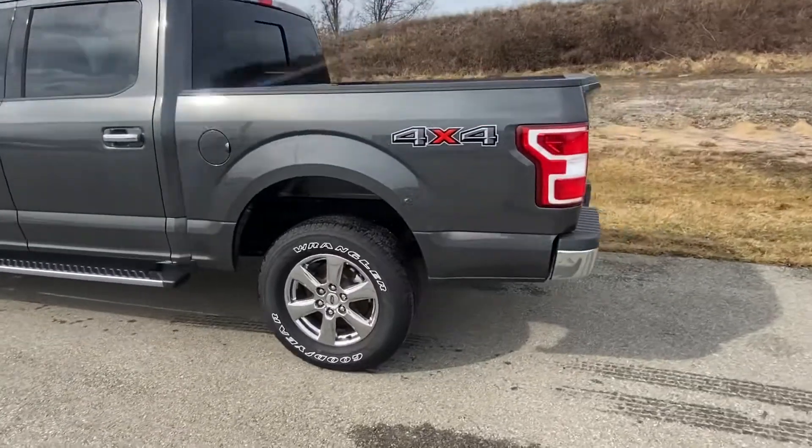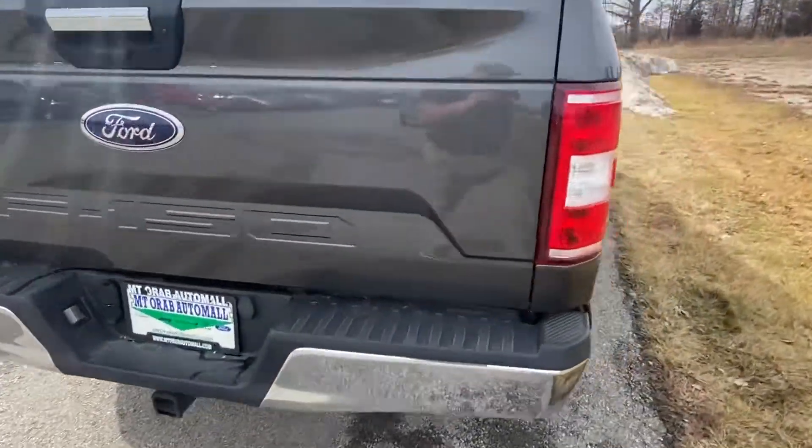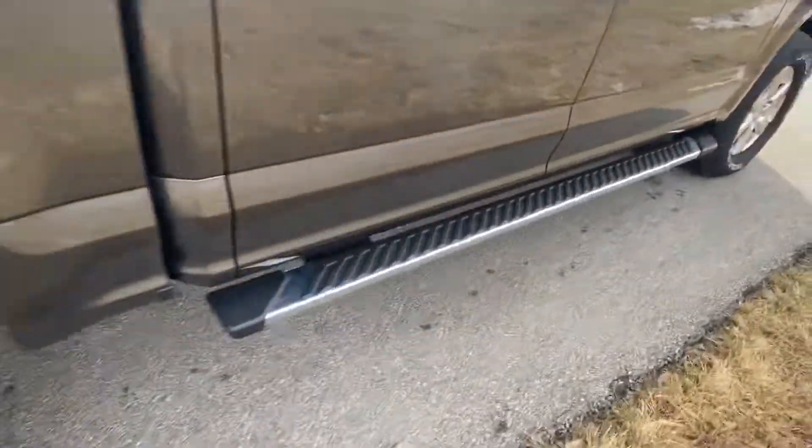Let's walk around to the other side. It comes with the chrome bumper with the chrome appearance package as well, and the chrome running boards.